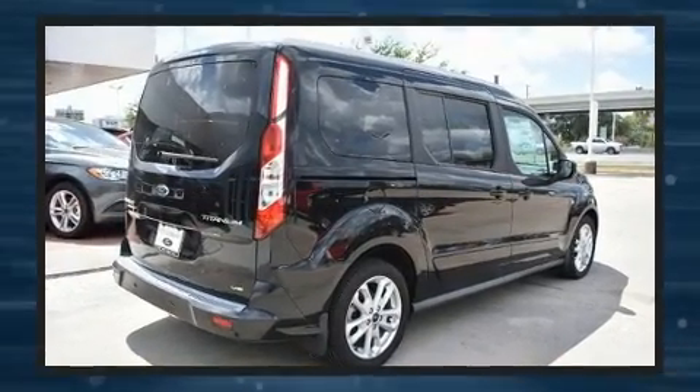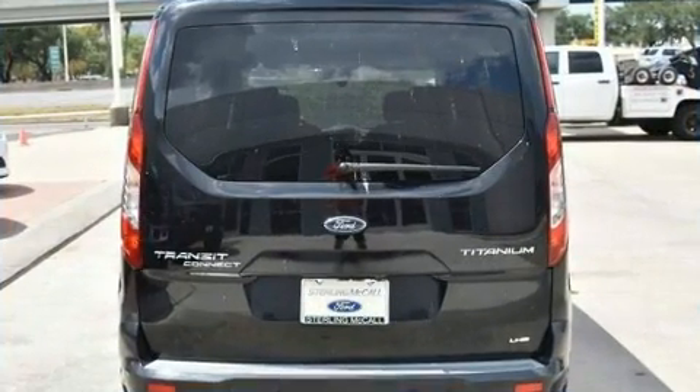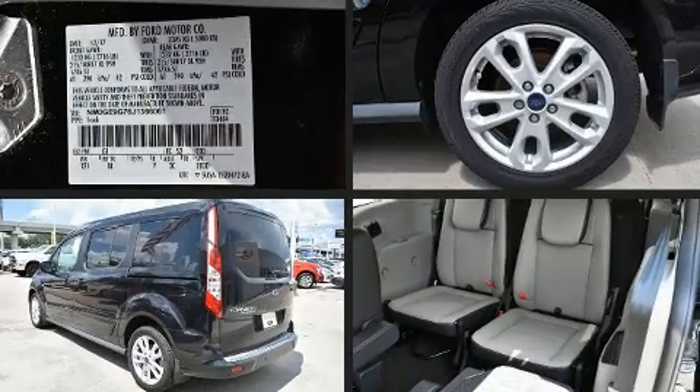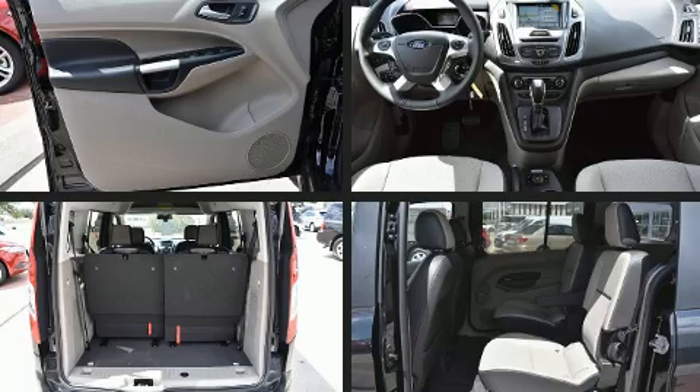It distinguishes itself from the competition with features such as a tachometer, an automatic dimming rear-view mirror, an outside temperature display, front fog lights, rain-sensing wipers, remote keyless entry, and a blind-spot monitoring system.